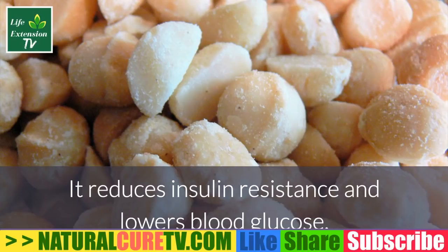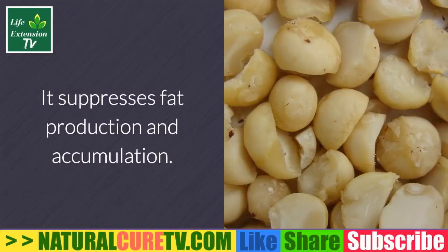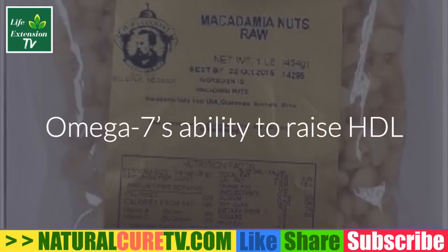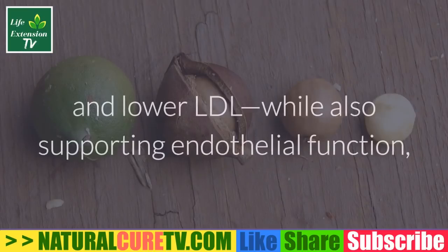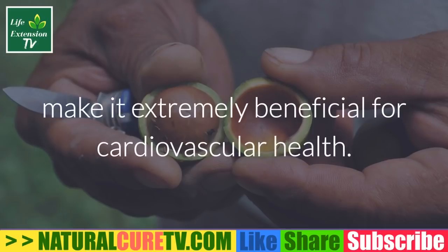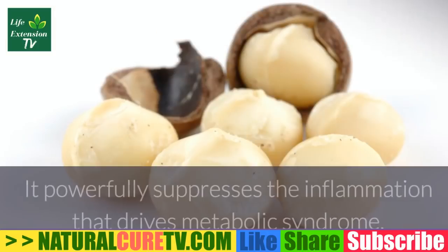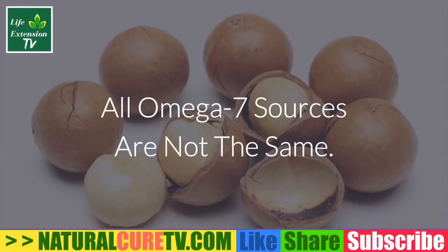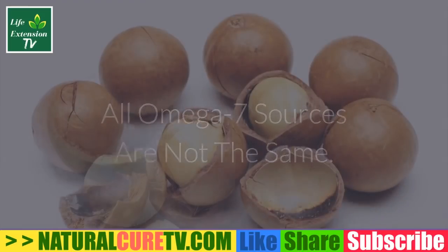Omega-7 reduces insulin resistance and lowers blood glucose, suppresses fat production and accumulation, and normalizes abnormal lipid profiles. Omega-7's ability to raise HDL and lower LDL while also supporting endothelial function makes it extremely beneficial for cardiovascular health. It fights obesity and powerfully suppresses the inflammation that drives metabolic syndrome.